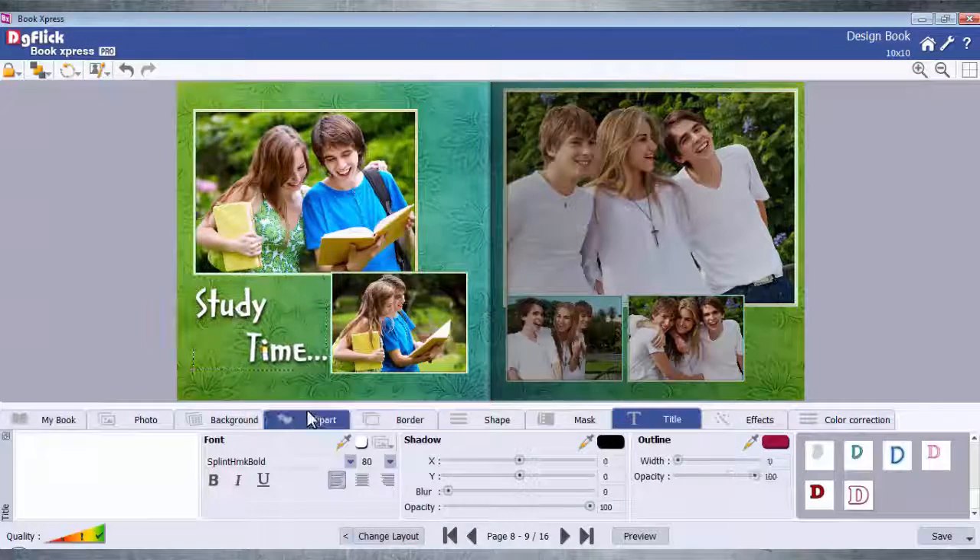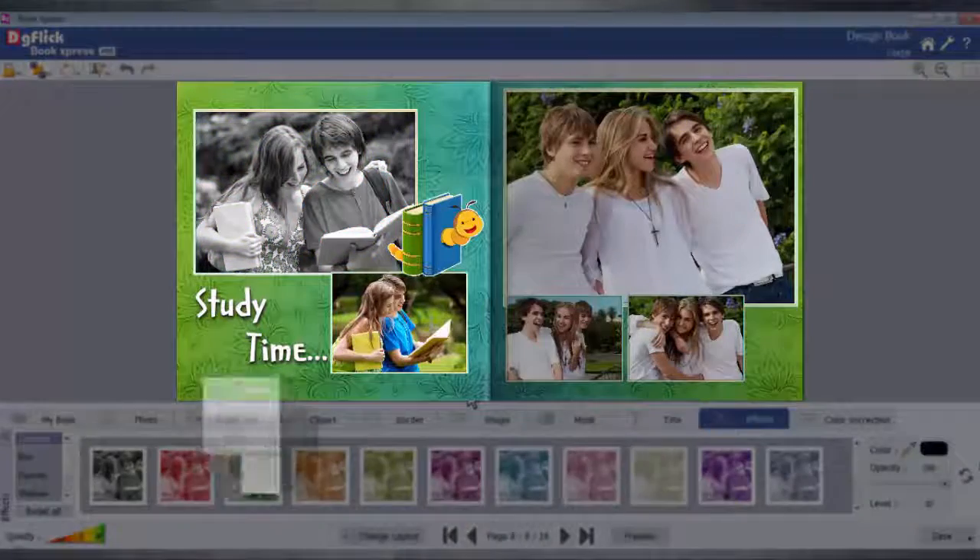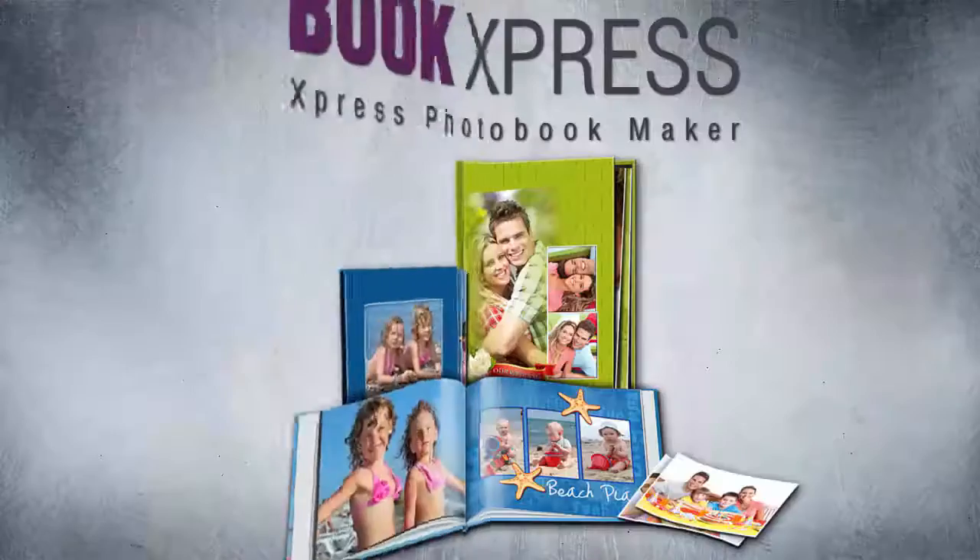titles, clip arts and effects. Save, approval and printing possibilities in the BookExpress.